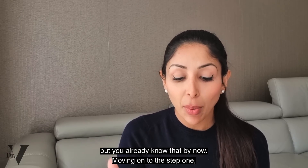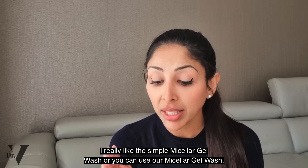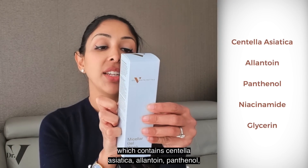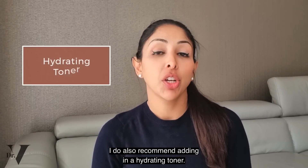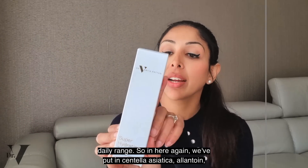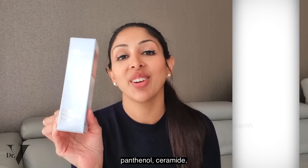Moving on to step one: always opt for a gentle micellar gel wash initially. I really like the Simple micellar gel wash, or you can use our micellar gel wash, which contains centella asiatica, allantoin, and panthenol — those are anti-inflammatories — plus niacinamide and glycerin, so it's very hydrating for the skin. I also recommend adding in a hydrating toner. I like the one from CeraVe, or you can use our hydrating toner from the daily range, which again contains centella asiatica, allantoin, panthenol, niacinamide, and glycerin.